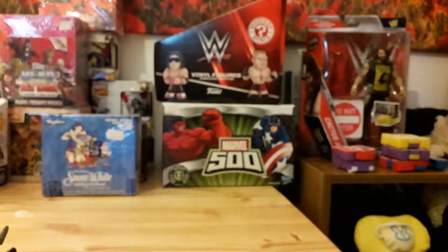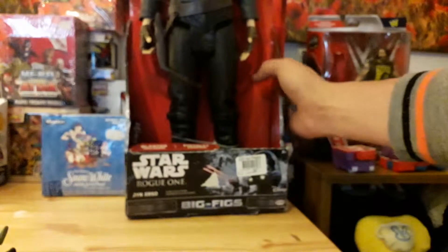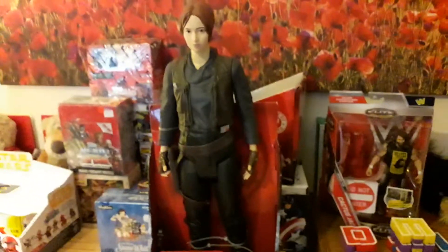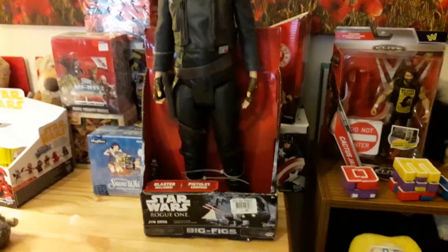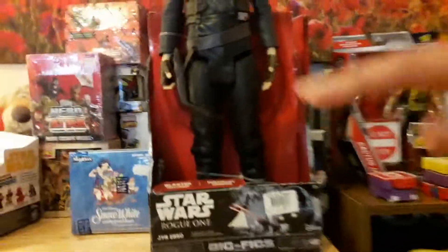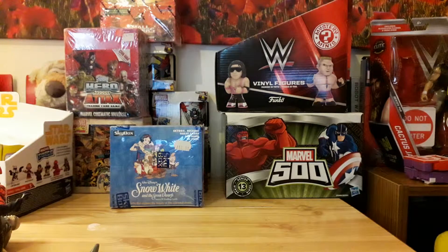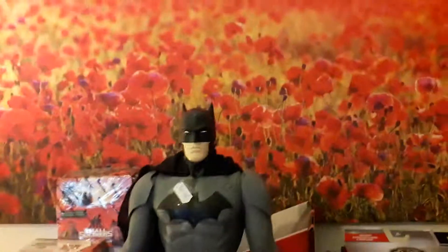My new favorite charity shop holds stuff for me — they're amazing. They held me a Big Figs Jyn Erso from Star Wars Rogue One — I'm a fan of Rogue One, and her weapons are in there as well. This is the 18-inch Big Figs, really cool. They're very specific so they actually look like the people they're supposed to look like. They also held me a Big Figs Batman, which is very, very awesome.